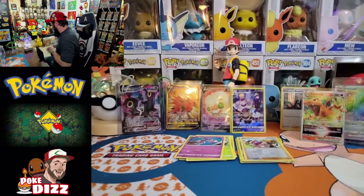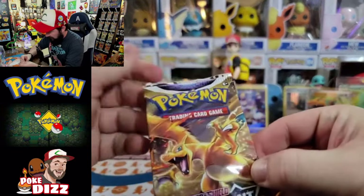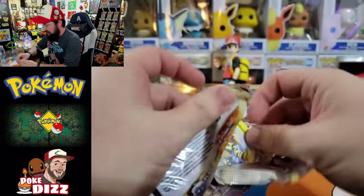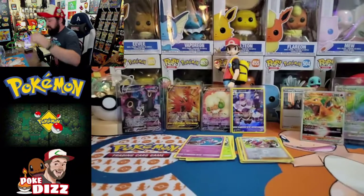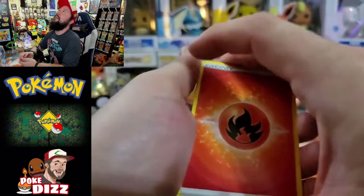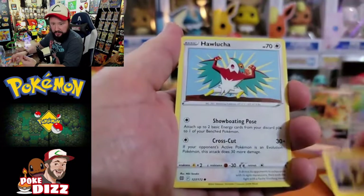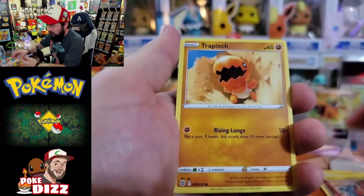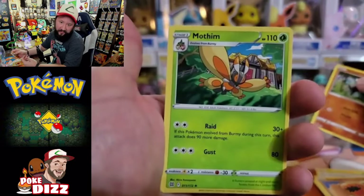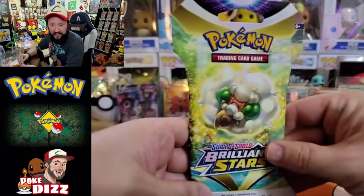Alright, here we go, we got another Whimsicott. This has been an absolutely amazing opening so far. Thank y'all so much for joining me on this one. Let's open this thing up and see what we got inside. Fire energy. Got a Chansey's Care, Beartic, Collapse Stadium, Electabuzz, Hawlucha, Buizel, Gible, Trapinch. Golett is gonna be the reverse in that one. No trainer gallery, and a Mothim is gonna be the rare. We are really cooling down. Single packs are definitely not hitting as hard as that ETB.